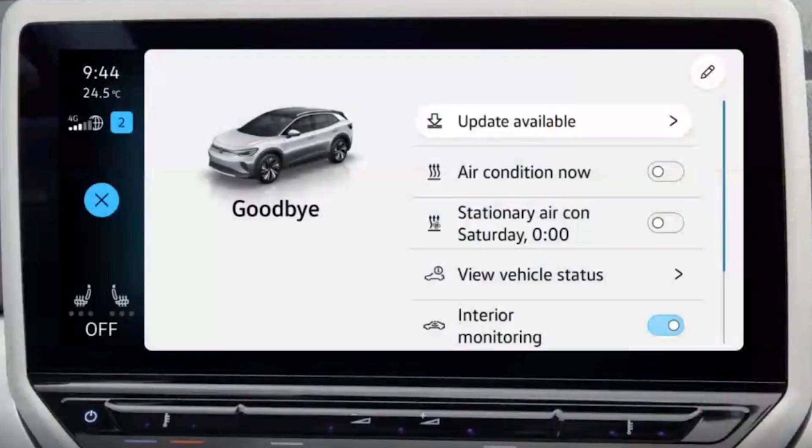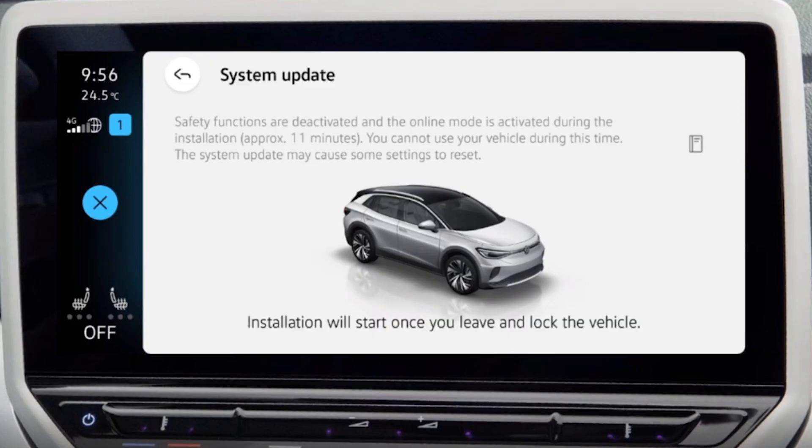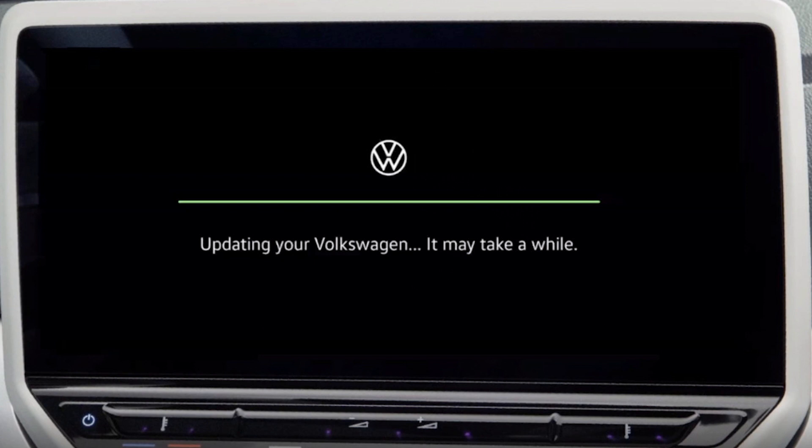There may also be requirements listed, like turning off certain lights. To actually start the update, the car has to be in park and stationary. When you put it into park and release the brake, you get the goodbye screen, which will say 'update available.' You click that, confirm all requirements are met, and start the update. During the update the car is not drivable, but it can still be locked and unlocked. If you unlock the car within two minutes of starting the update, it cancels automatically. If you wait more than two minutes, it continues updating and you can still lock and unlock without issue.